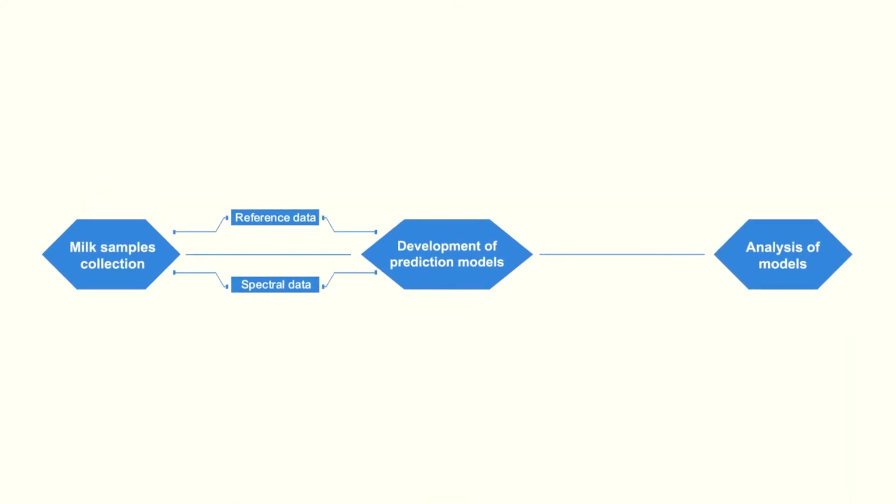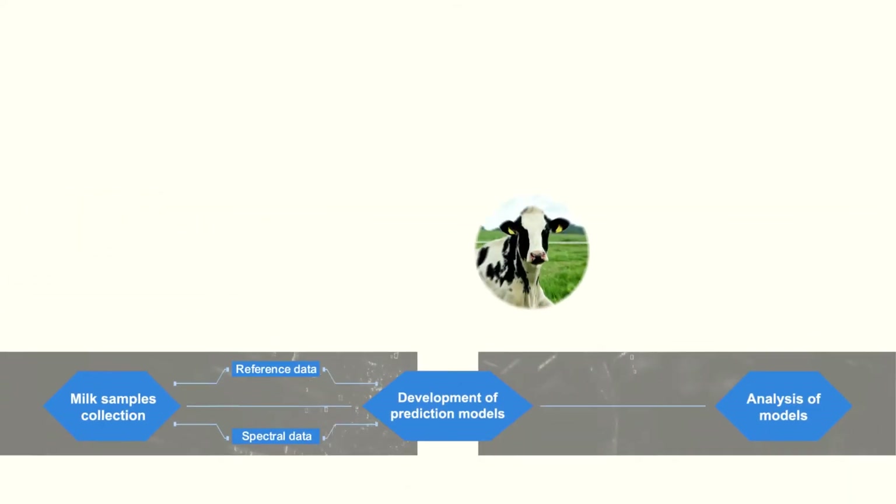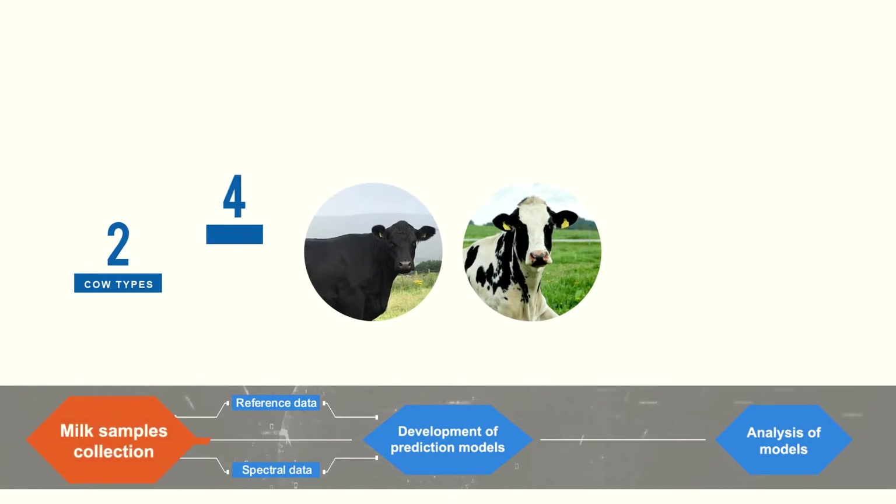Aggregated big data will help regulators to make the right policy decisions and monitor their implementation. To show Neospectra's performance, we ran the following experiment. Milk was lactated from two different cow types from four different farms that use different farm management systems to cover different variations of milk.